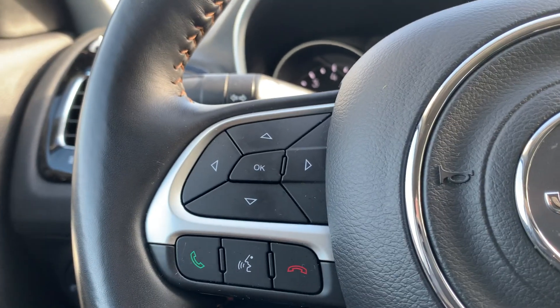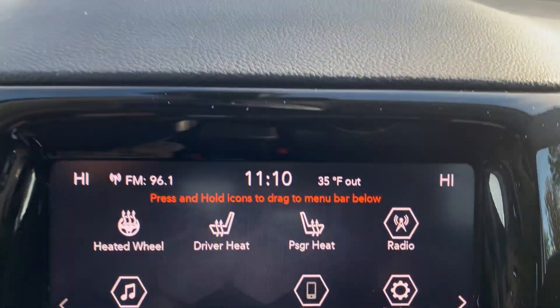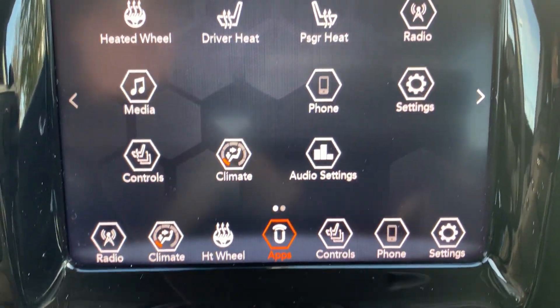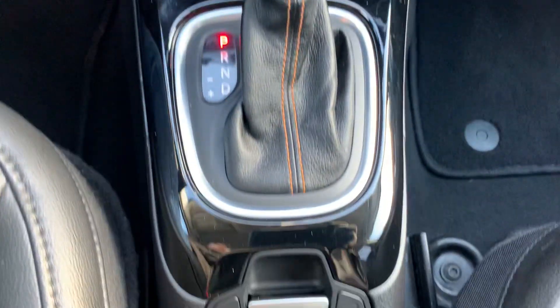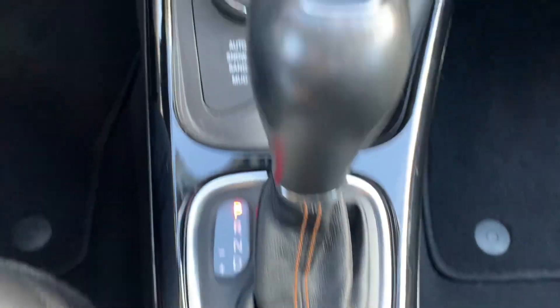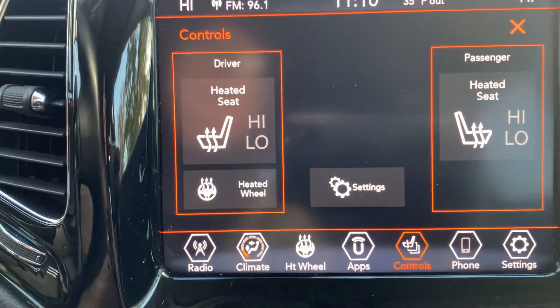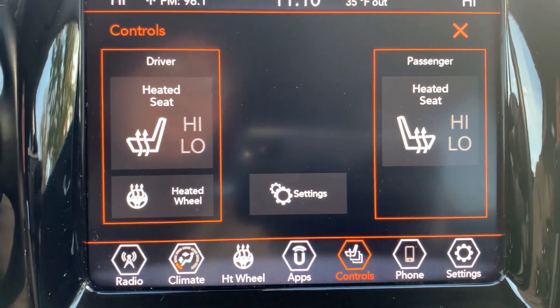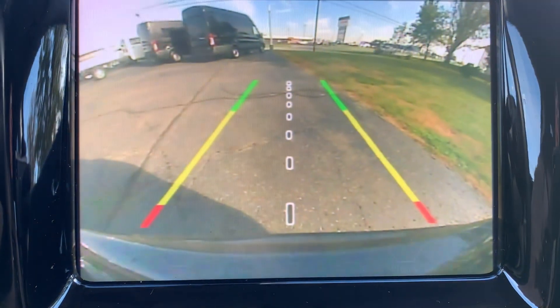Menu controls, adaptive cruise control, center stack. Got your four wheel drive options, heated front seats, heated steering wheel, and a backup camera.